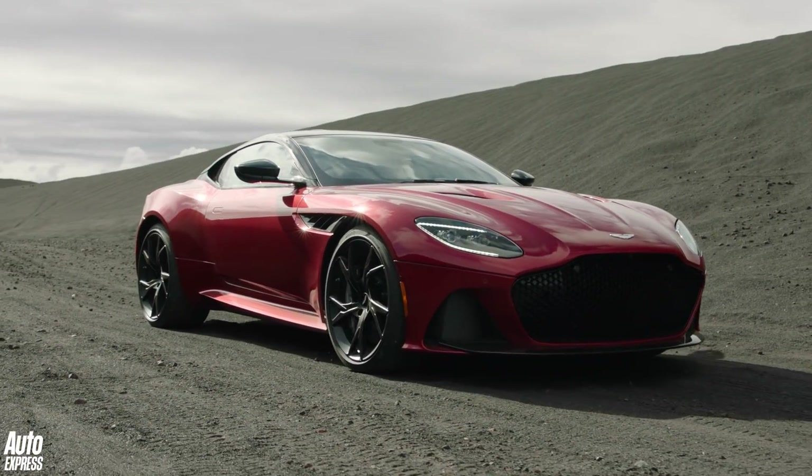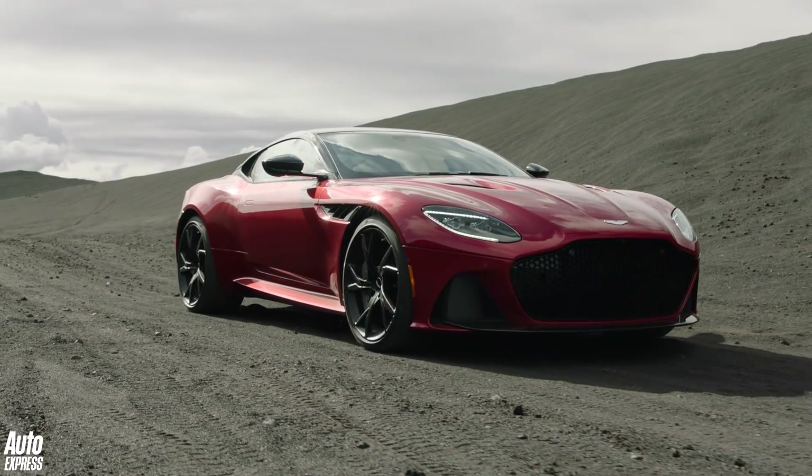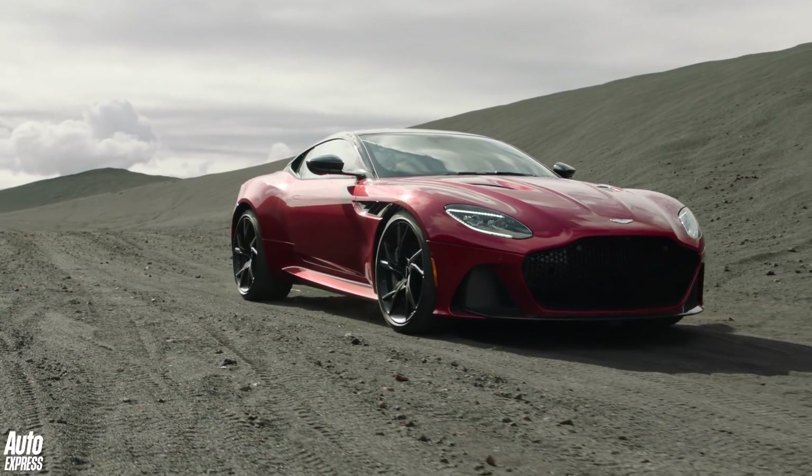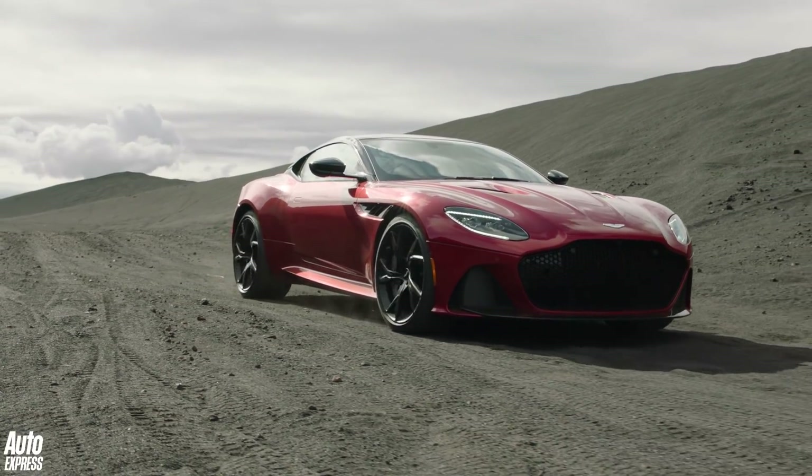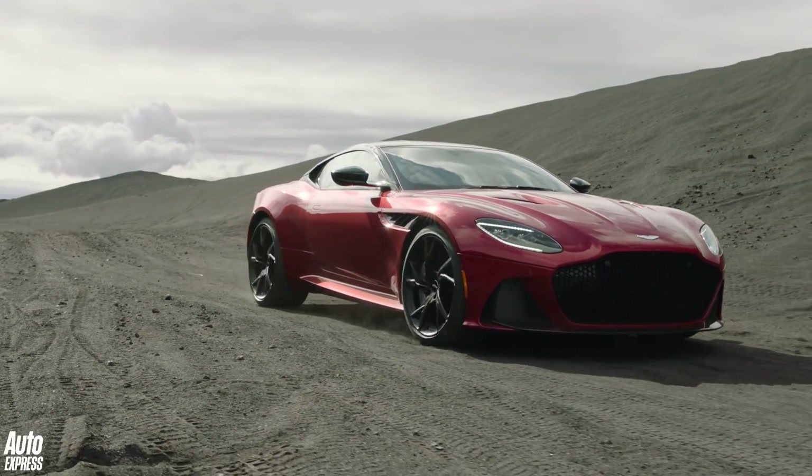The DBS's V12 produces 716 bhp and 900 newton-metres of torque, while the top speed is 211 miles an hour, with 0-62 passing by in just 3.4 seconds.